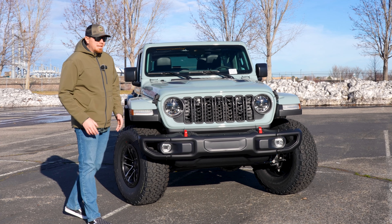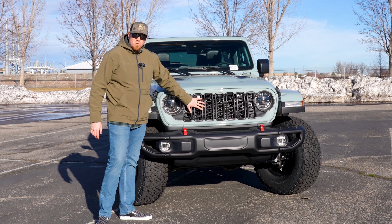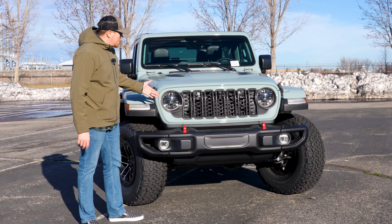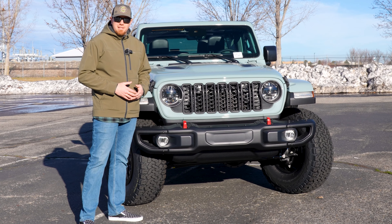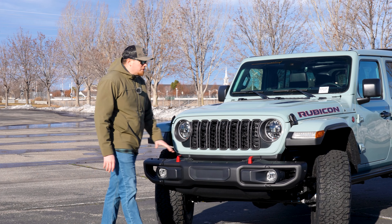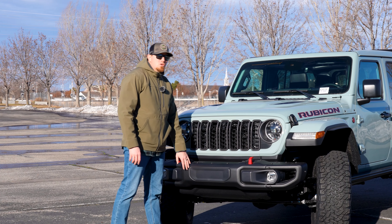You can tell it's the 2024 really easily by this grille. All 2024s have this blacked-out grille, and if you recognize it from somewhere before, it's because it's a carryover from the 20th Edition Rubicon that we've seen in the past. One other change is that for the first time from the factory, you can actually order a Warn winch.